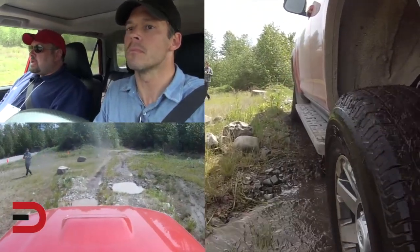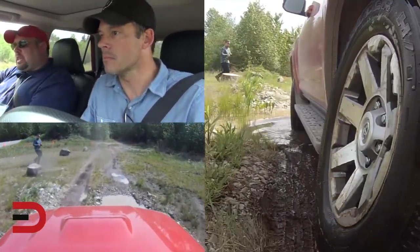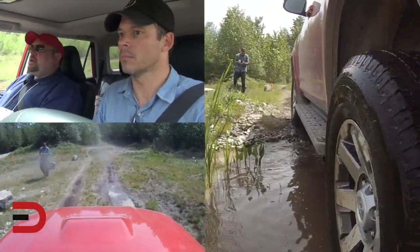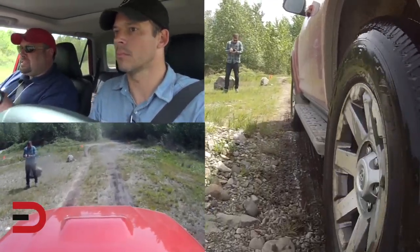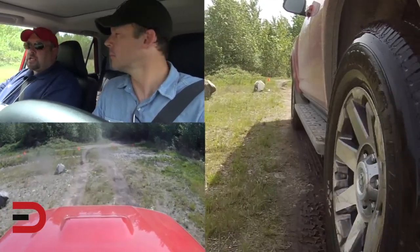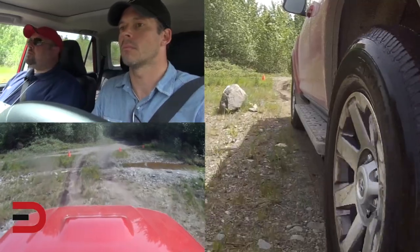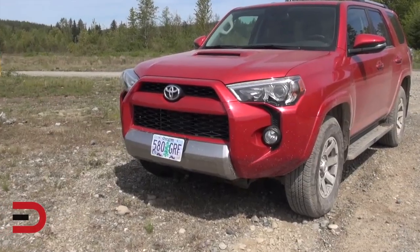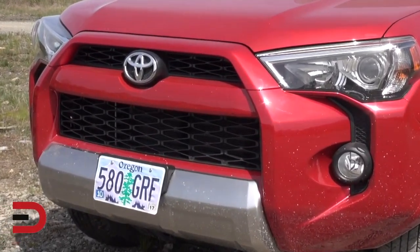Because the KDSS is working, we're not being tossed left and right — it's absorbing these moguls and really behaving as if you have a dedicated off-road suspension. But when we get back on the road and you take a turn, body lean is minimal — it's like what you'd expect out of a more road-oriented vehicle. How about a little 101 on High 4 versus Low 4?